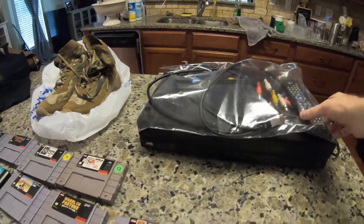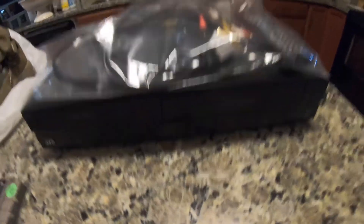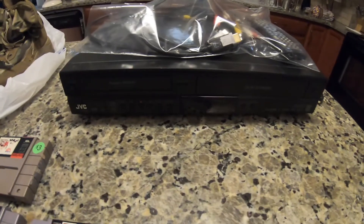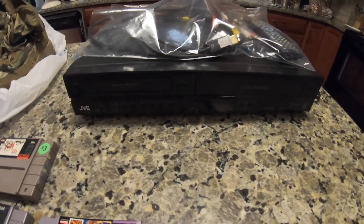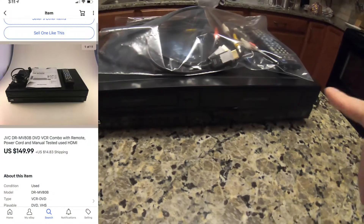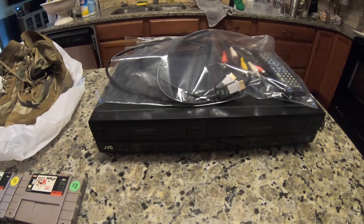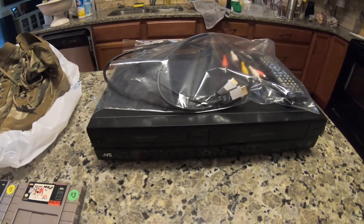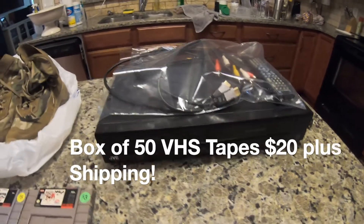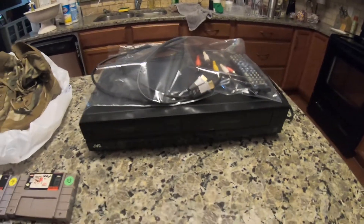The first pickup is this JVC VHS DVD recorder — comes with the remote and HDMI cord. This is a really good one. I'm restricted on Amazon so I should be able to sell this on eBay for around $150 plus shipping. I picked this up on Facebook Marketplace for $40. I also got 100 VHS tapes with recorded movies out in the garage. I can sell a box of those for like $20 plus shipping each — sell two boxes, get my money back, and this will be 100% profit.